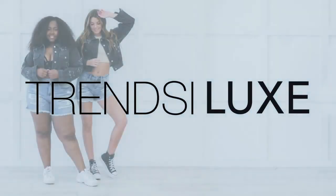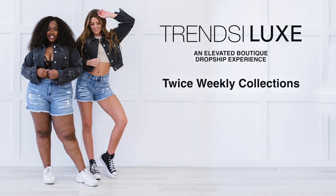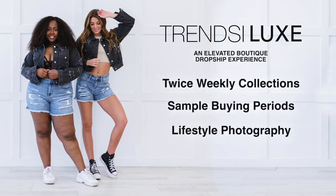That's not all — ask us about Trendsy Luxe, our boutique category that launches twice weekly collections with sample buying periods, lifestyle photography and free marketing materials included.